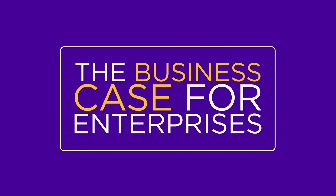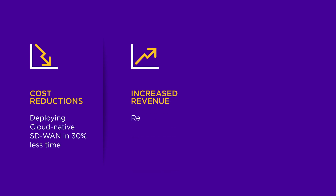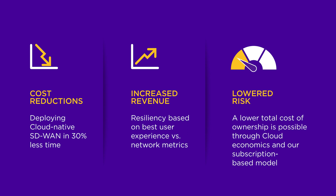The business case for enterprises includes: first, cost reductions — deploying cloud-native SD-WAN in 30% less time. Second, increased revenue — resiliency based on best user experience versus network metrics. Third, lowered risk — a lower total cost of ownership is possible through cloud economics and our subscription-based model.